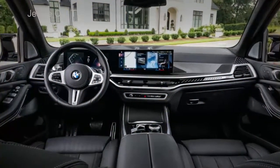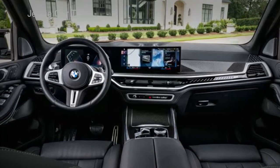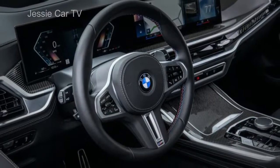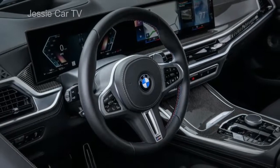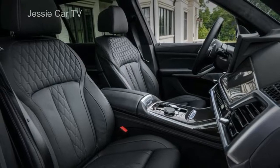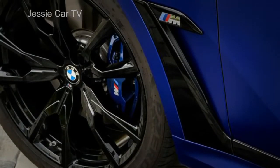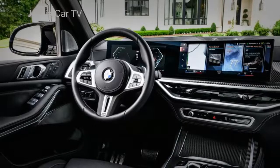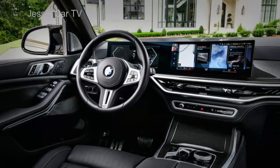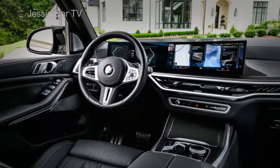The X7 has been updated with a new dashboard, BMW Individual Merino leather upholstery, 5-zone automatic temperature control, a BMW driver quarter, comfort seats, a Harman Kardon 16-speaker surround sound audio system, and 22-inch alloy wheels. The dashboard features a 12.3-inch digital instrument display and a 14.9-inch infotainment touchscreen.